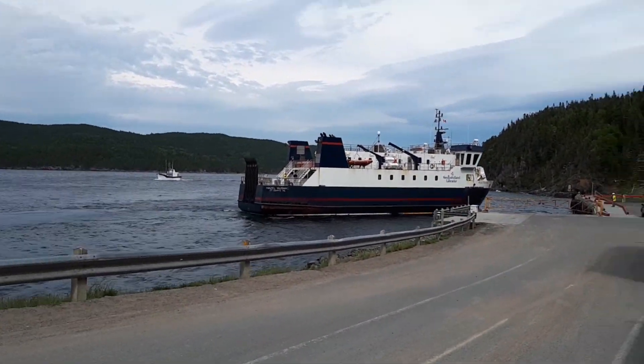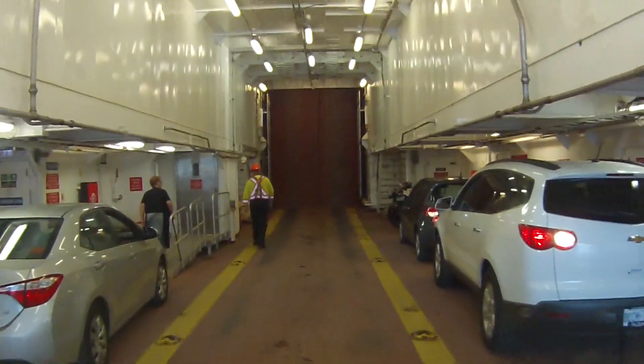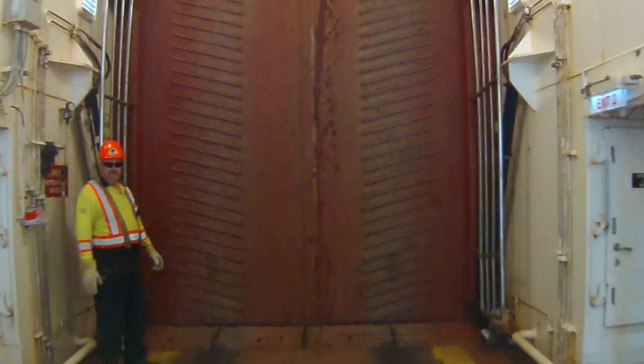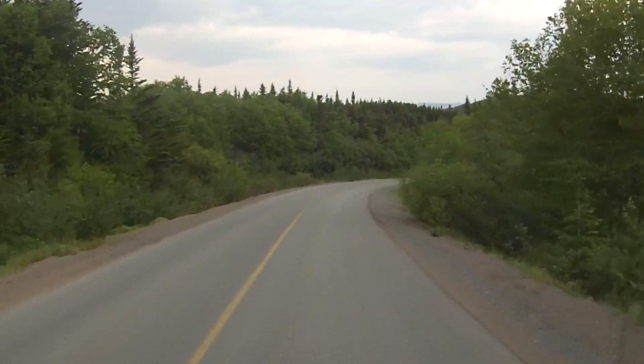Today we're headed to Lush's Bight. We're waiting for the ferry to take us over to Long Island. The ferry guys are just great. We're getting the front row center seat here, so we'll be the first ones off the ferry when we land on the island.